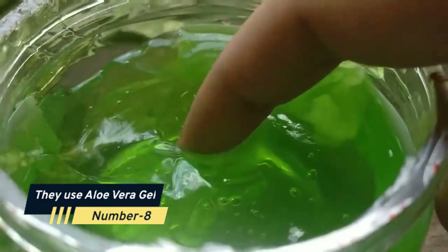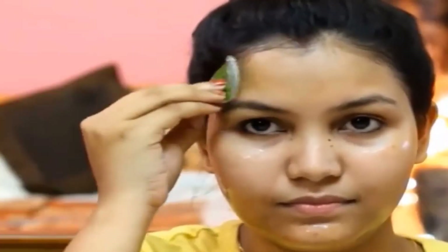Number 8: They Use Aloe Vera Gel. Aloe vera gel is composed of 80% water and a variety of vitamins, nutrients, and minerals, all of which work to make your skin appear soft and bright. This is why it is perfectly safe to use every day. Applying fresh aloe vera gel to dry skin keeps it moisturized for a long time. The chemicals in aloe vera gel break down dead cells, speeding up the healing process.